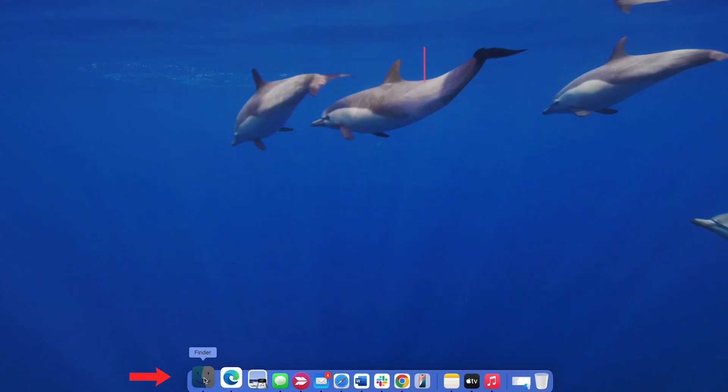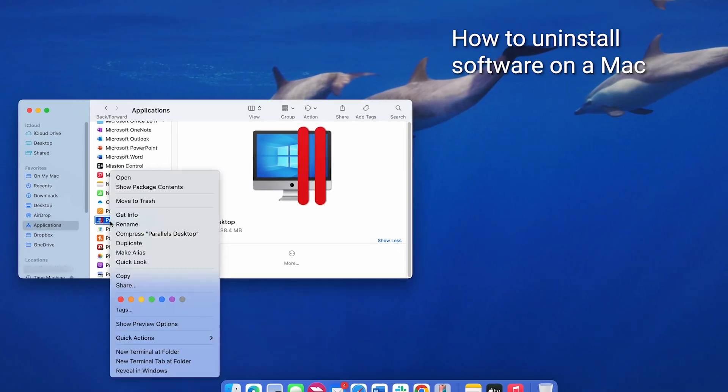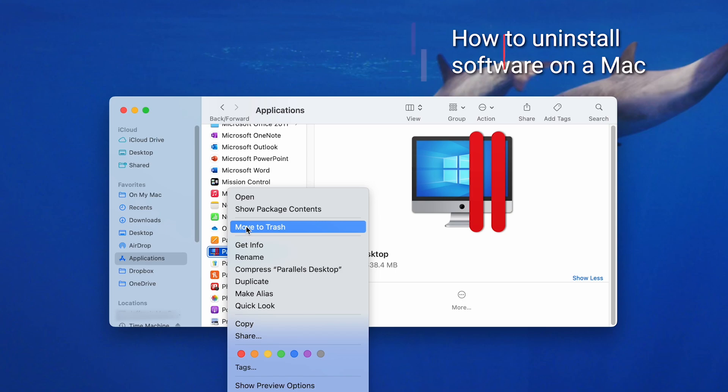To uninstall software on a Mac, open Finder and go to Applications. Find the app that you want to uninstall. Drag the app icon to the trash, or right-click and select Move to Trash.